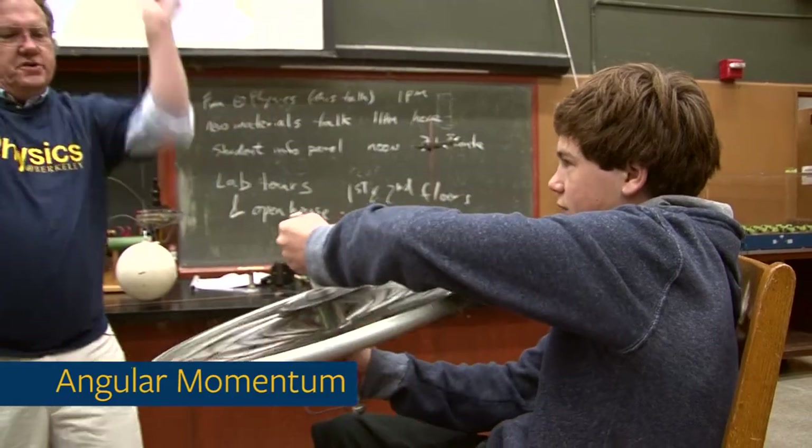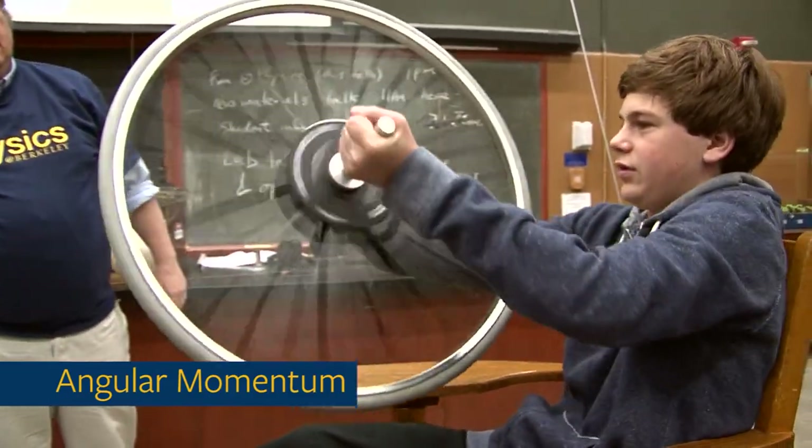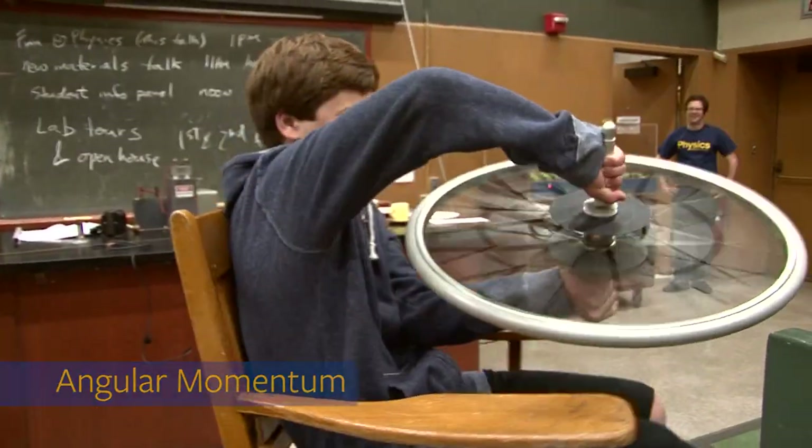Now just rotate it over — all the way over, all the way over. There we go.